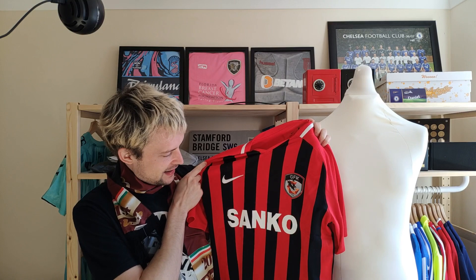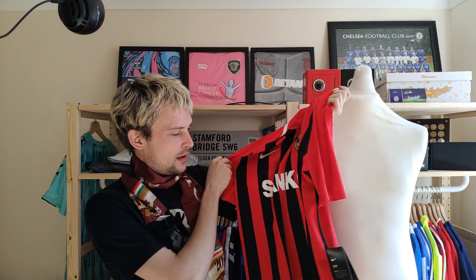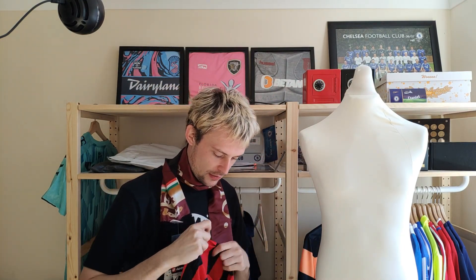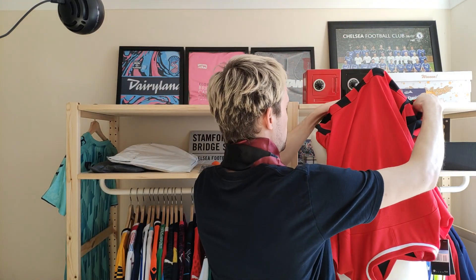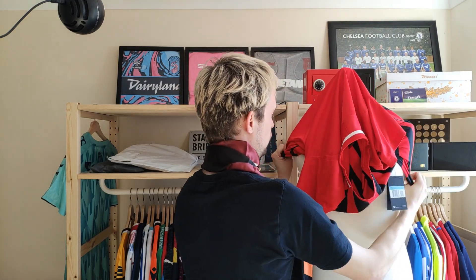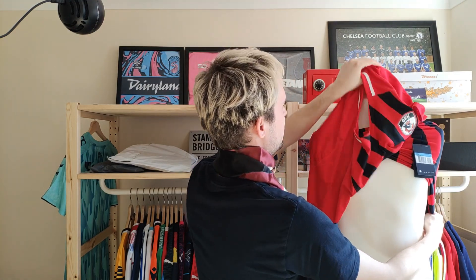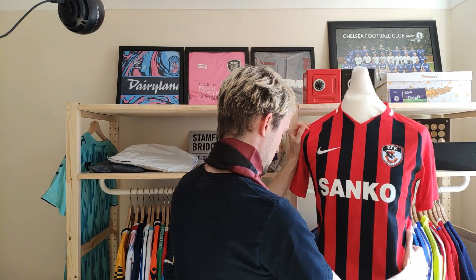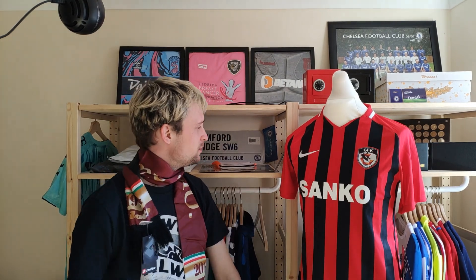This shirt is of course made by Nike and follows quite a simple template — got your standard sponsor and the tags. Let me try and put it on the mannequin. I'm having to rest it on something because it's just not quite tall enough yet. There we go — pretty cool, standard, nice, rare, unique team.